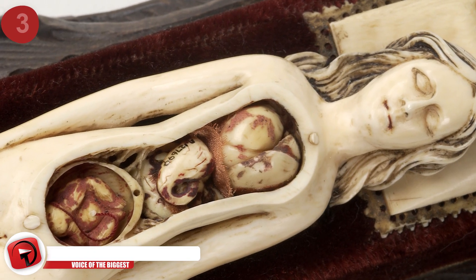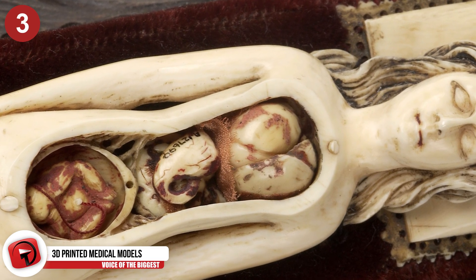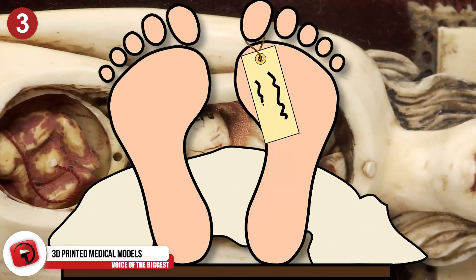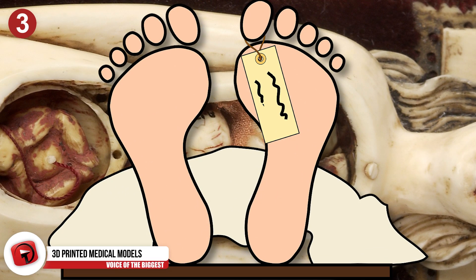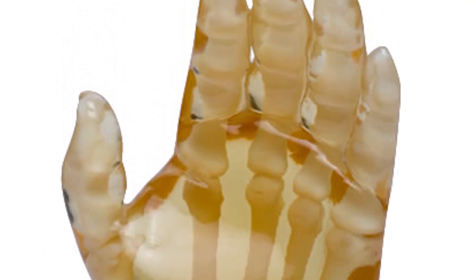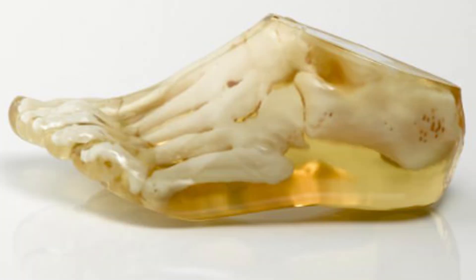Surgeons and medical practitioners often have to practice procedures on dummy models or cadavers. But as you can imagine, those options are either slightly inaccurate or expensive and a limited resource. Now, with 3D-printed models, practice dummies are easier to come by and more accurate, which is great for patients and surgeons alike.